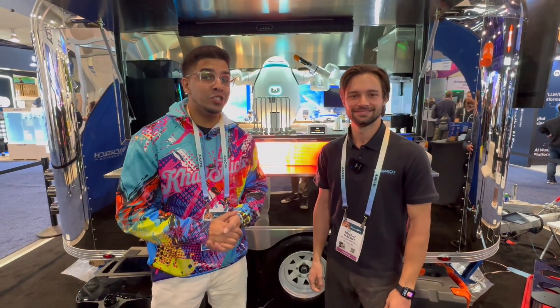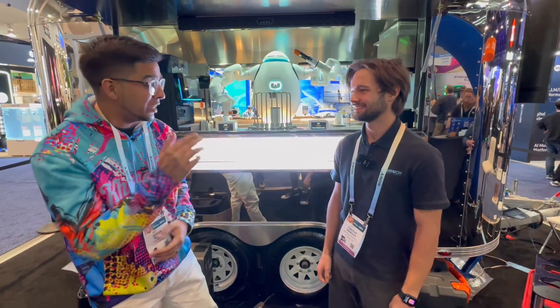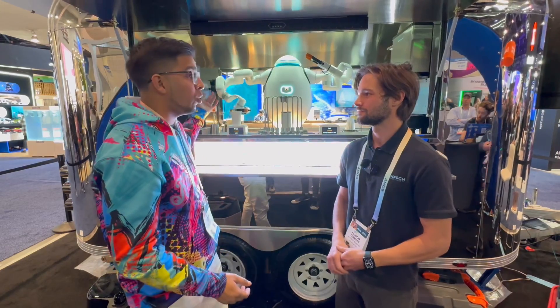Alright guys, we're back here at CES, checking out an all new robot. This here's Adam, and I actually have Timothy here with me on behalf of Rich Tech Robotics. Can you tell us a little bit more about your robot?